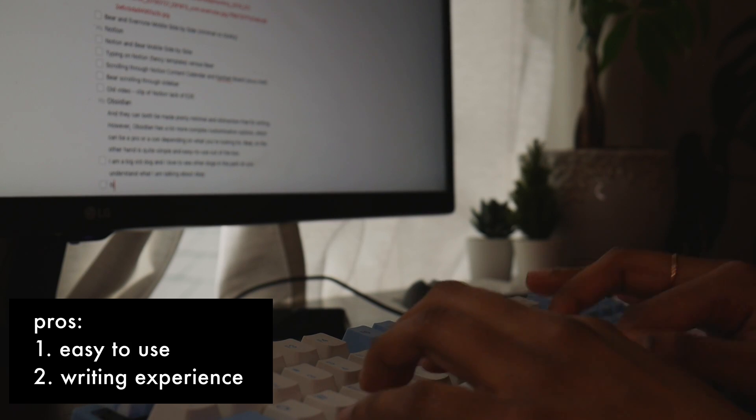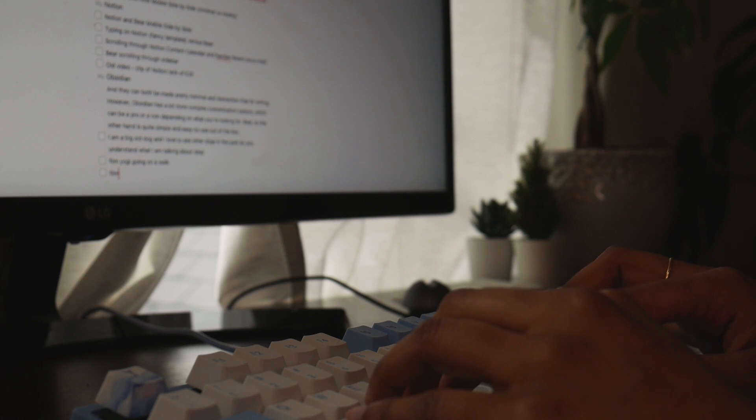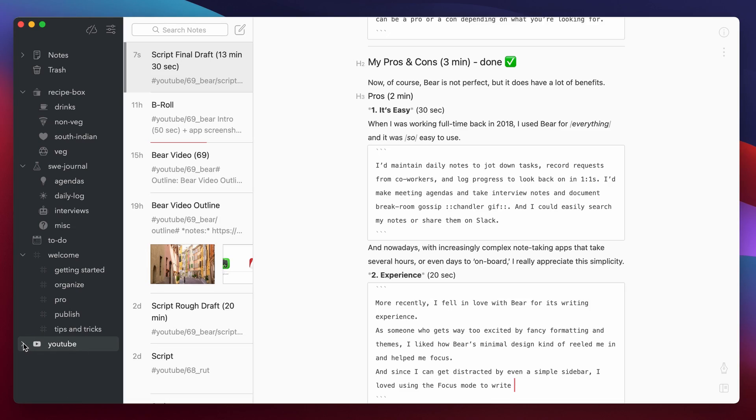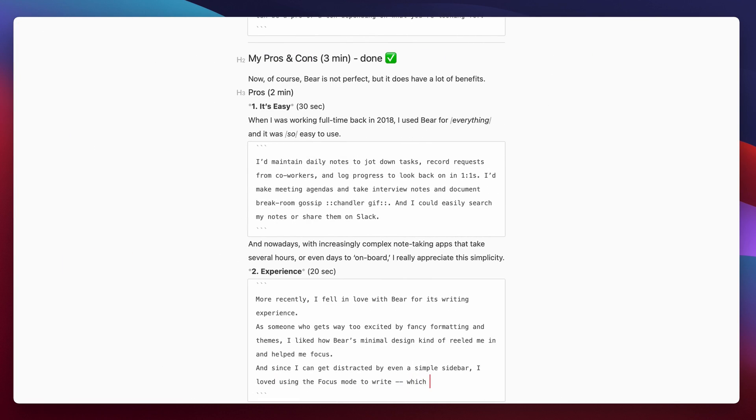Nowadays, with increasingly complex apps that take hours or sometimes even days to set up, I really appreciate this simplicity. More recently, I fell in love with Bear for its writing experience. As someone who gets way too excited by fancy formatting and themes, I liked how Bear's minimal design kind of reeled me in a bit and helped me focus.